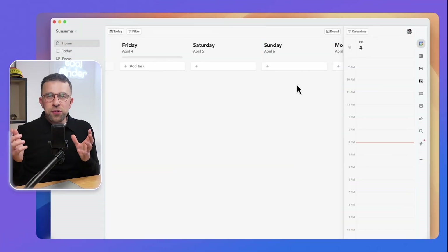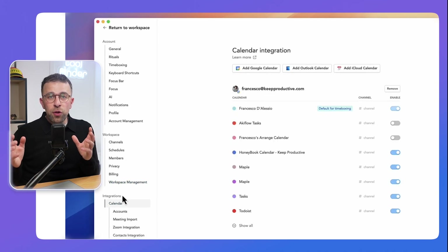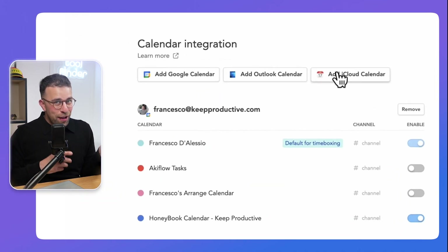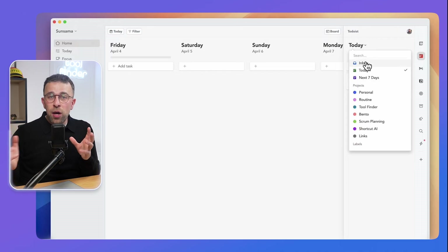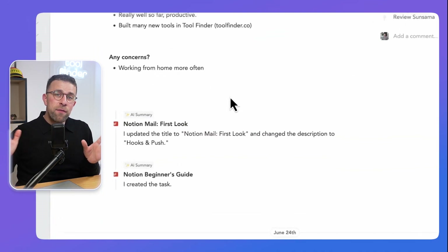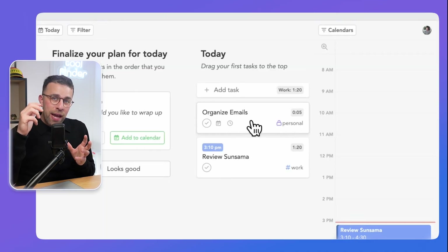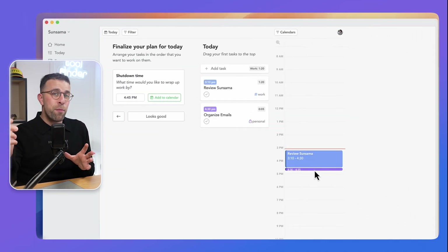Sunsama has a dose of AI features, but more in the reflective element of your workload. It's better if you want to organize your calendar with more focus on the quality of tasks versus quantity. The whole concept Sunsama goes after is being mindful about your approach. You can bring in tasks from other applications, and the AI feature lets you summarize your day in a journal-type experience — a great way to extract the most important knowledge from your day. Sunsama is best for those who want to reflect and have a more guided sense of focused work.